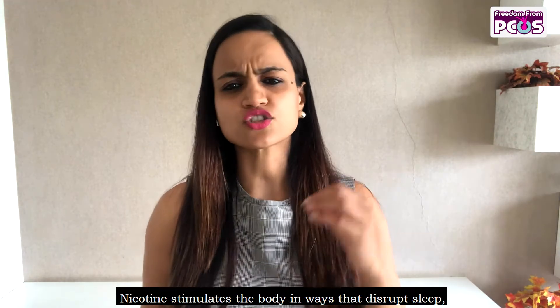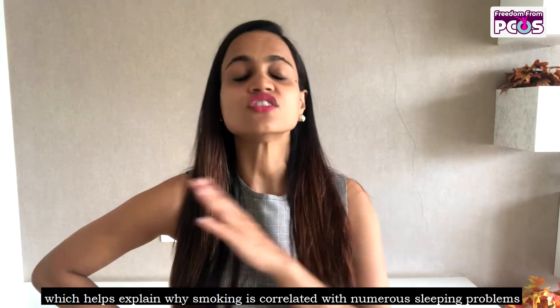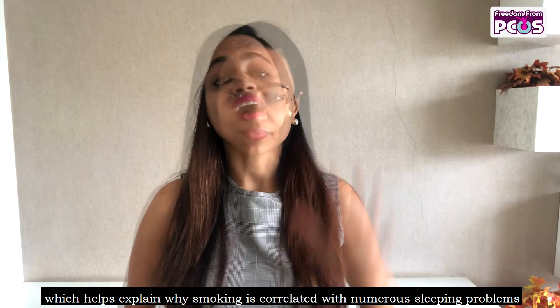Number four: no smoking. Nicotine stimulates the body in ways that disrupt sleep, which helps explain why smoking is correlated with numerous sleeping problems.